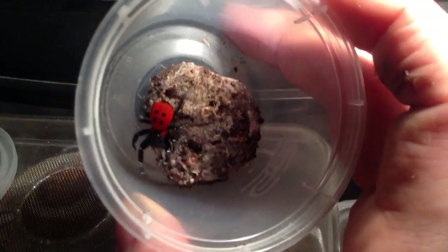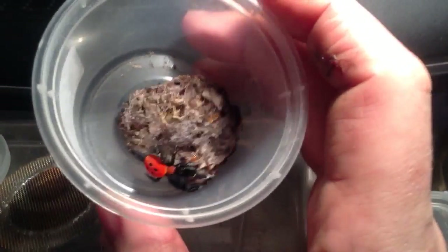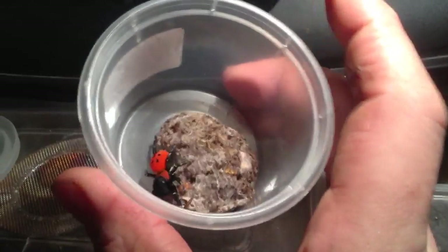Just look at the colours on this little guy. He's about an inch and a half leg span.